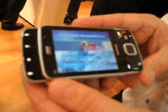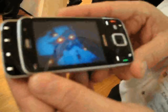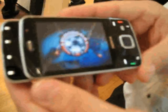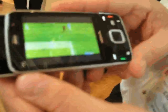What we're watching right now is the live TV, the DVBH feature. The video is really crisp and it streams really smooth.